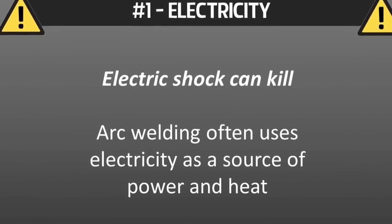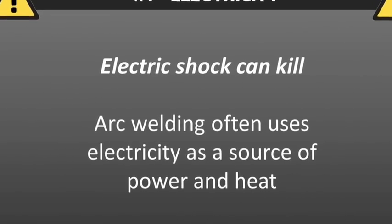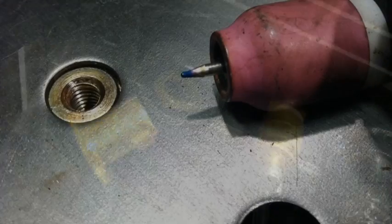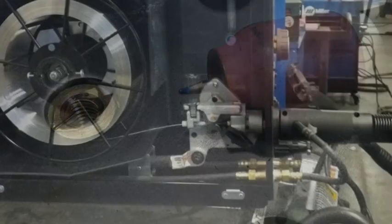Electric shock and kill. Arc welding often uses electricity as a source of power and heat for welding. Hazards are present during installation, hookup, and during general day-to-day operations like changing your consumables.